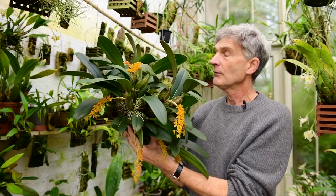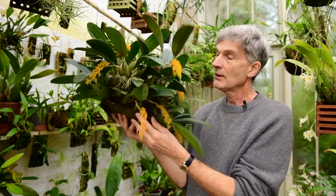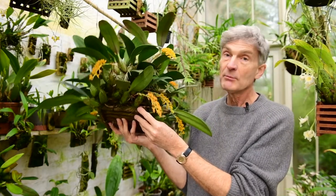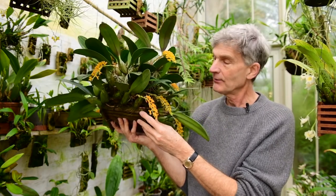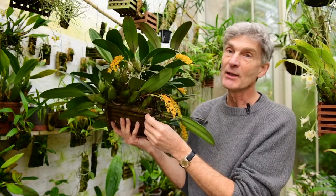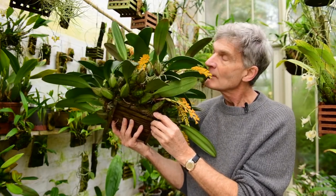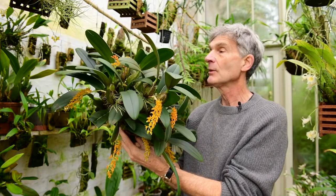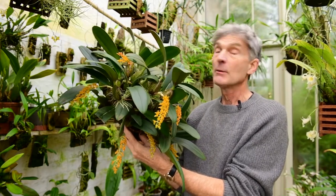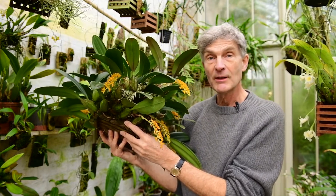It's bloomed for me very reliably for several years now in the winter, and believe me, at this time of year when we barely have eight hours of daylight in this part of the world, it's a real joy to come in here and smell it. I really wanted to share that with you this month — it's a really wonderful orchid. I hope you've enjoyed it, and I hope to see you in the next video.